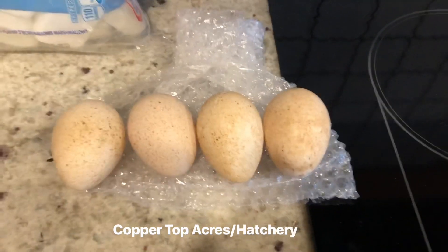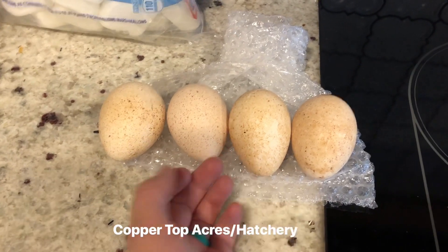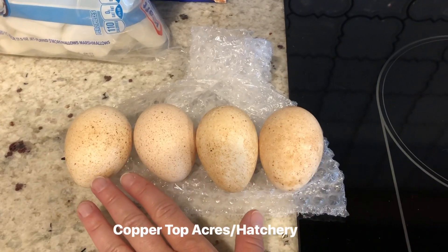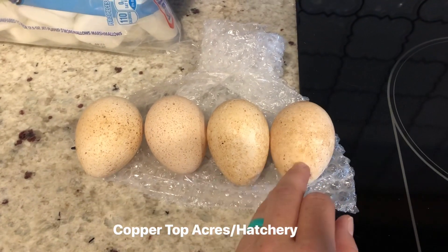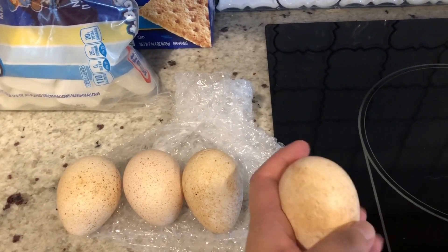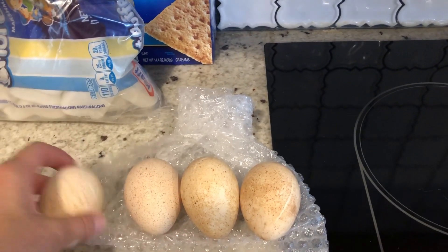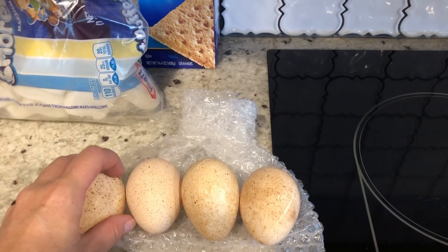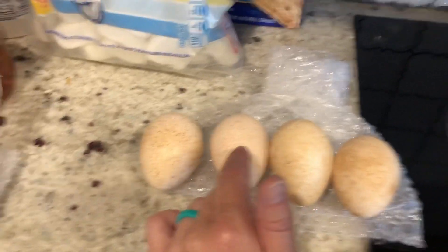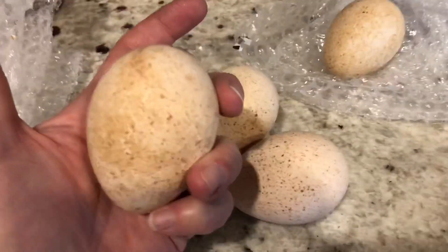I usually don't have good luck with shipped eggs. I do currently have guineas in the incubator, and surprisingly all of them came in fine and are developing. I don't think my luck is gonna be that good with these. This egg felt a little sticky to me — I think she cleaned them, which could also cause them not to do as well, because once you get eggs wet that introduces bacteria and can kill them.